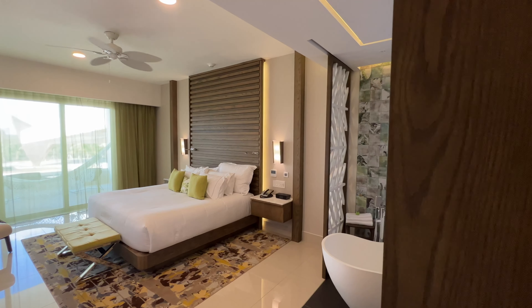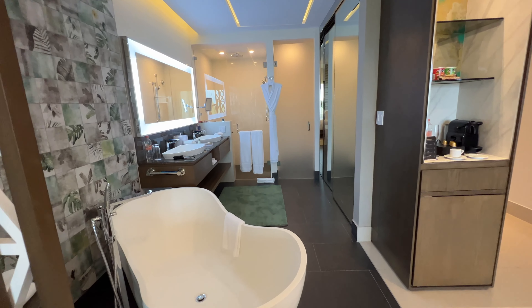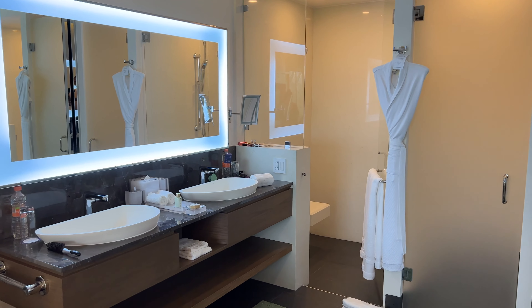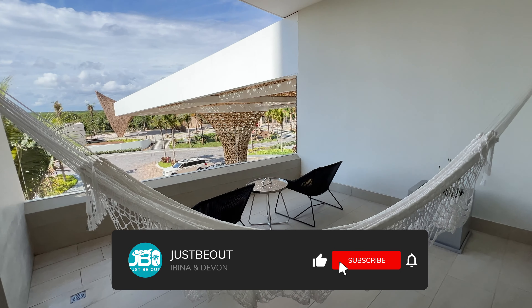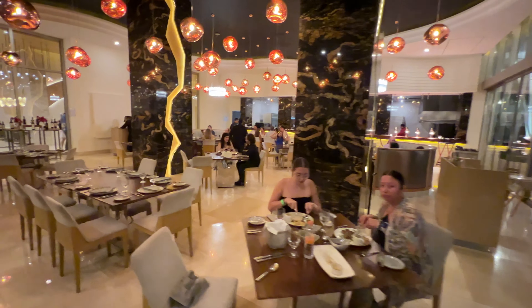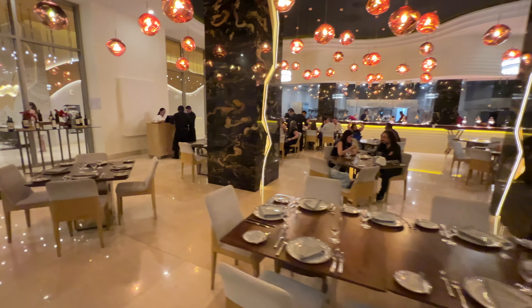Our junior suite is absolutely gorgeous but it does come with some pros and cons, and we will tell you all about it in our upcoming Garza Blanca pros and cons video — so be sure to subscribe and click the bell notification so you don't miss it. For our first night dinner we headed to Garza's most popular restaurant.